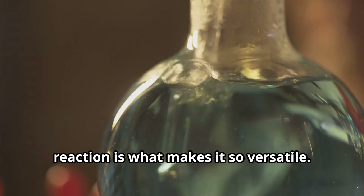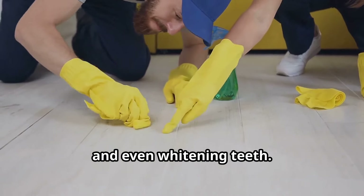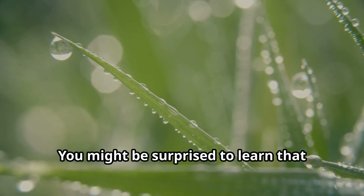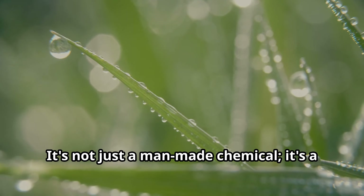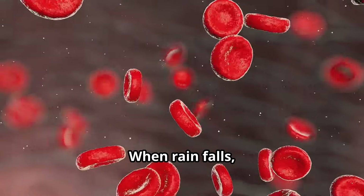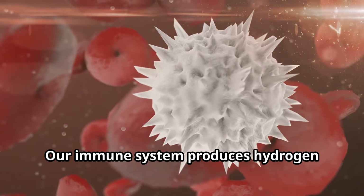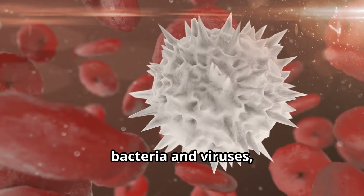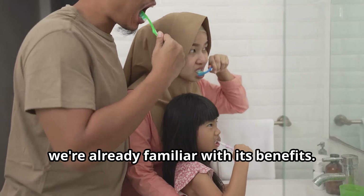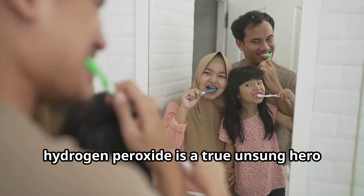This simple chemical reaction makes hydrogen peroxide a powerful oxidizer, capable of breaking down dirt, killing germs, and even whitening teeth. It's a natural bleaching agent, making it perfect for laundry and cleaning. Hydrogen peroxide is also found in nature — it's present in rainwater and even in our bodies. Our immune system produces hydrogen peroxide to fight off infections; white blood cells release it to kill bacteria and viruses. So in a way, we're already familiar with its benefits.